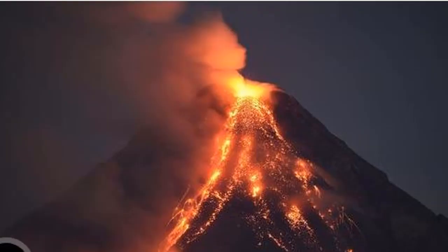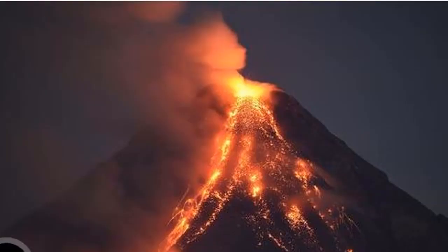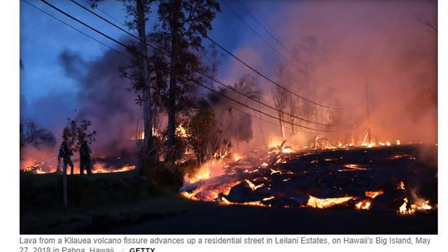Puna Geothermal, owned by Nevada's Ormat Technologies, was shut down shortly after Kilauea began spewing lava on May 3. The plant harnesses heat and steam from the Earth's core to spin turbines to generate power. A flammable gas called pentane is used as part of the process, though officials earlier this month removed 50,000 gallons of the gas from the plant to reduce the chance of explosions.